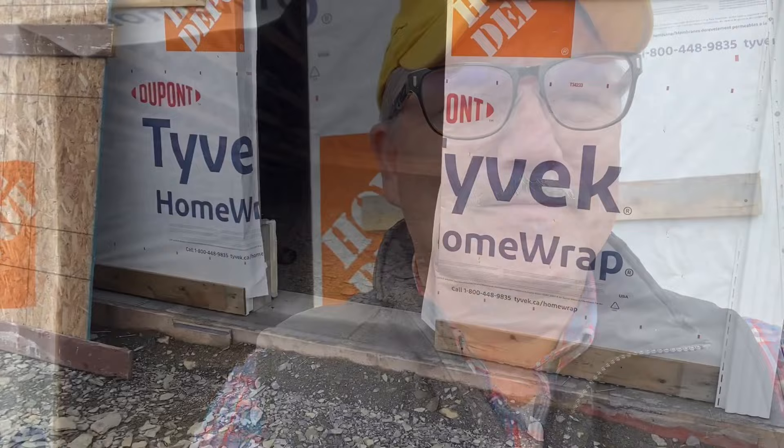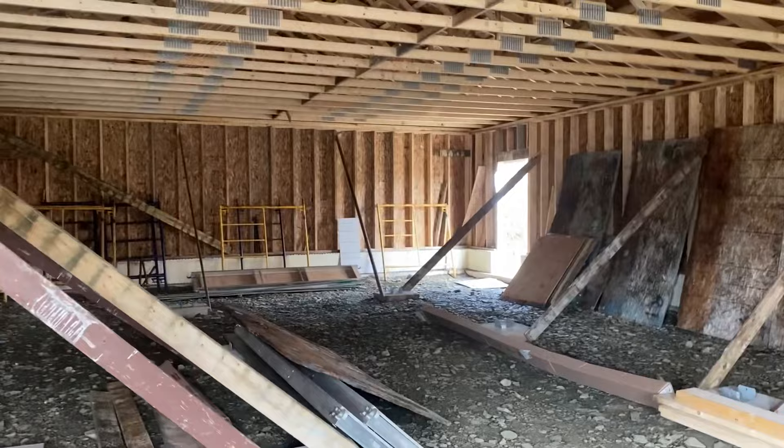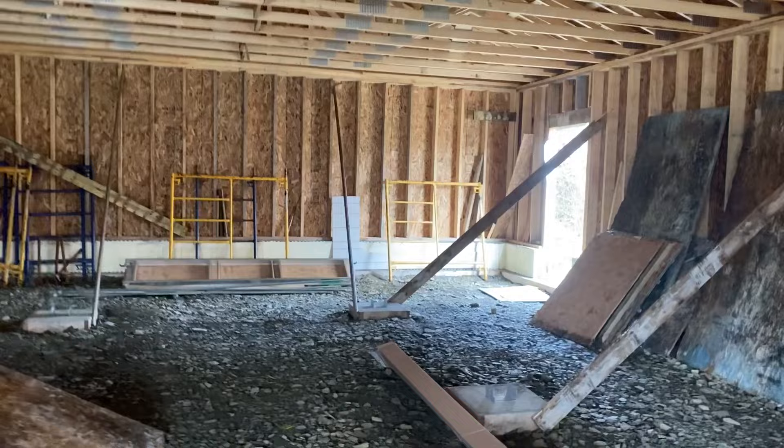I arrived here at the new barn and at the old church a few minutes ago, and I've got a lot of work to do. Let's go inside the new barn and take a look around. This is a door opening that will eventually get a steel door — I had the door right there, it has to go in that opening, so hopefully I'll get that door installed very, very soon. But let's take a look around this empty barn, or large garage.